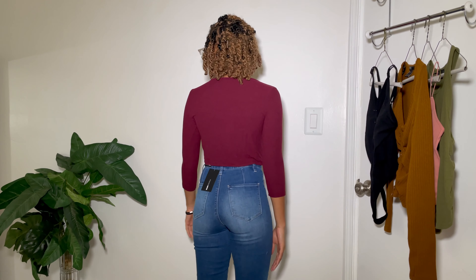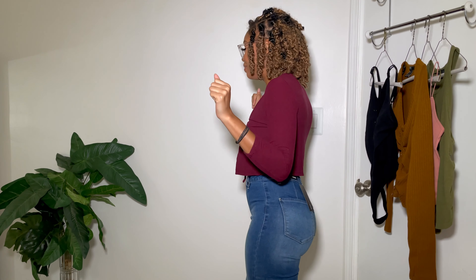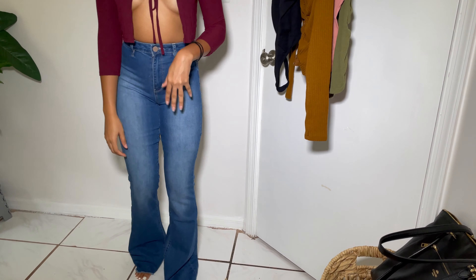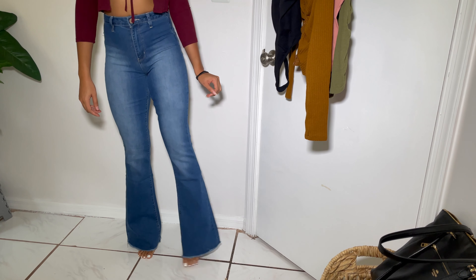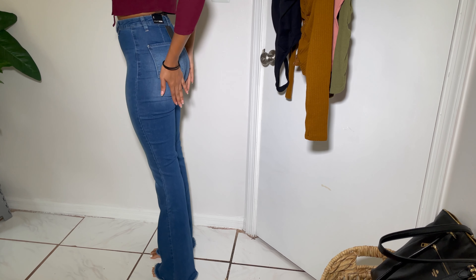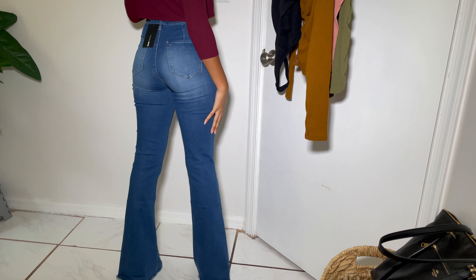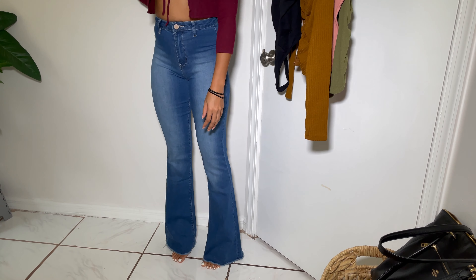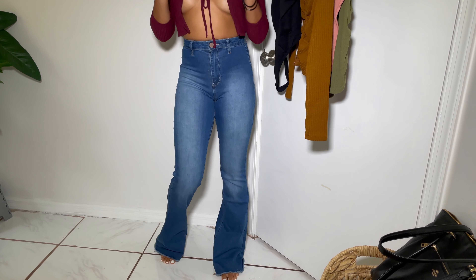Here's the side view and back view. I was really looking for a pair of flare jeans because I just think they're so cute — I feel like I'm going to a disco or something. At the bottom, we've got the flare. You can rock these with some heels or nice boots. They actually give your bum a little lift. These are a size one — the Valentina Fringe Hem Flare — and these definitely get a 10 out of 10 for me.